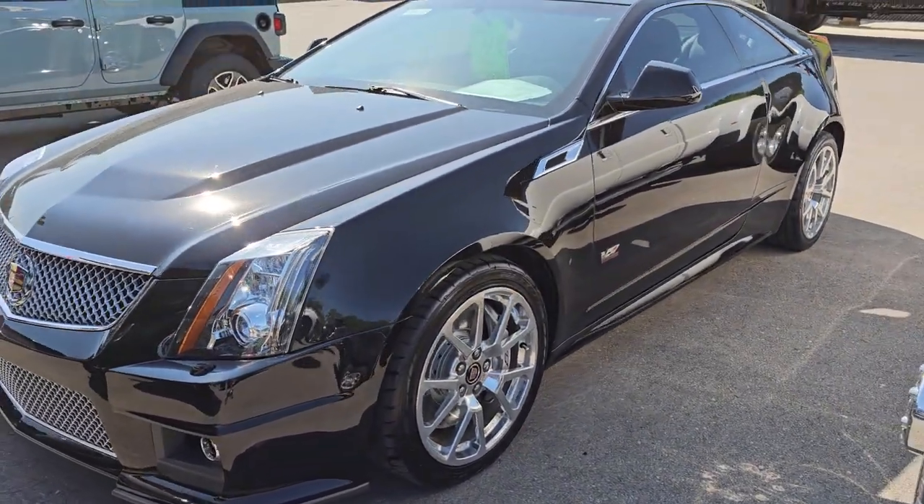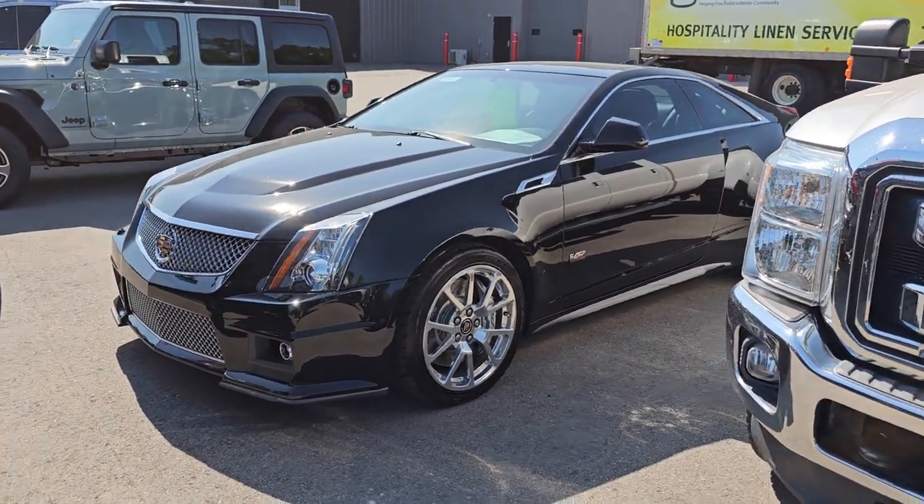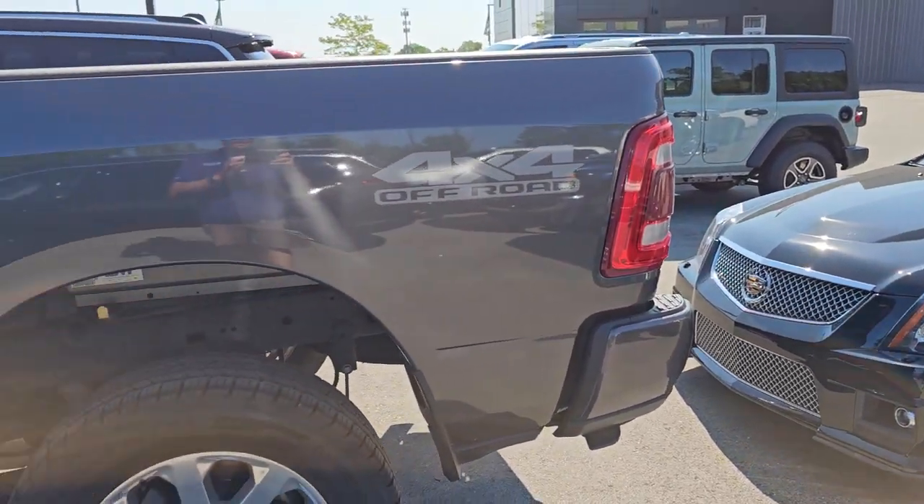Here's a CTS-V — I just did a video on this two days ago, so that video's up. That's stock number 13894Z — it's a pretty sweet ride.